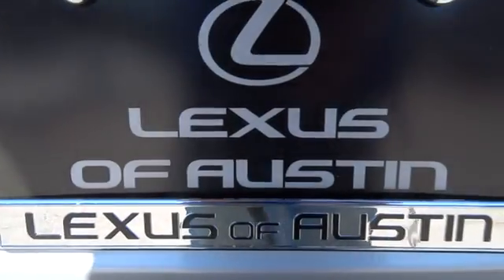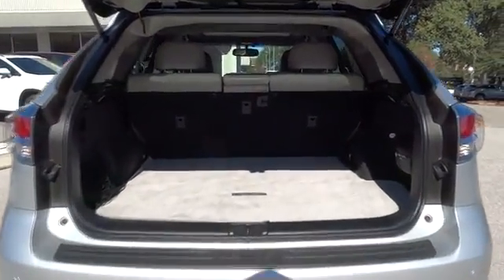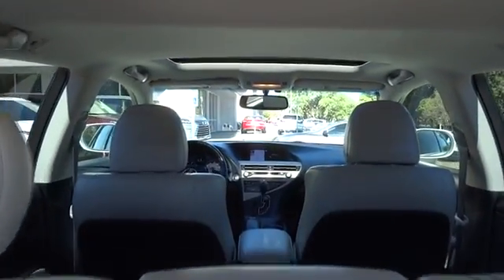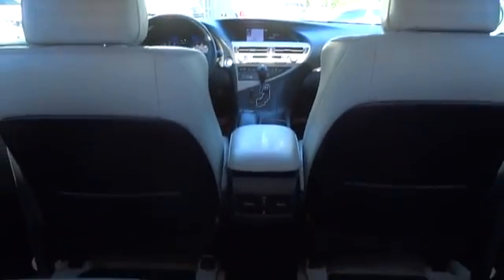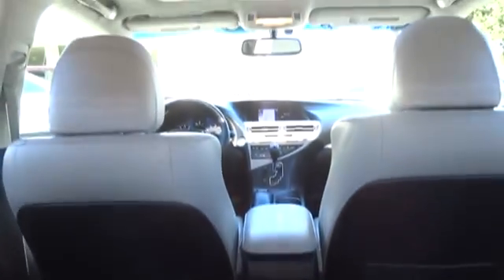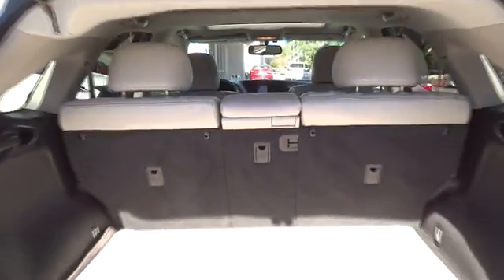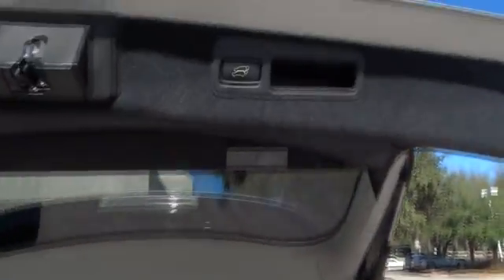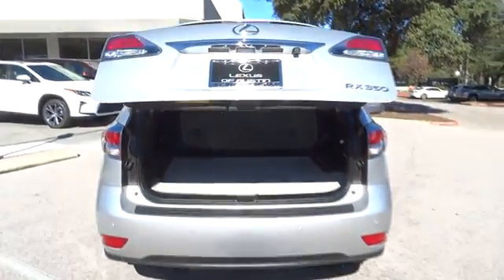This vehicle has less than 65,000 miles. Here are some of this vehicle's great options. A new ride is just a phone call away.